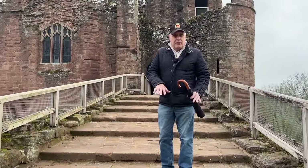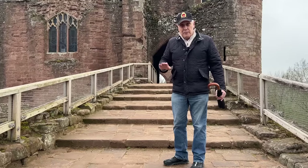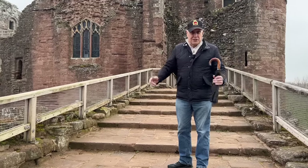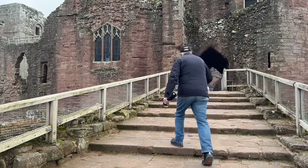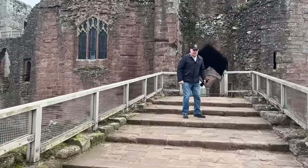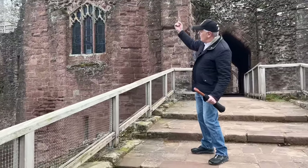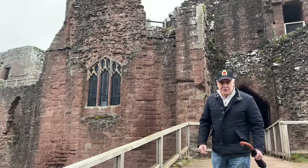These steps have been put in by the Ministry of Works — apparently it was a ramp and it was much higher than this from the Barbican; obviously we're missing some levels. There was a waist-high wall going all the way down, so if you're coming up you're being shot at from all of these different towers.